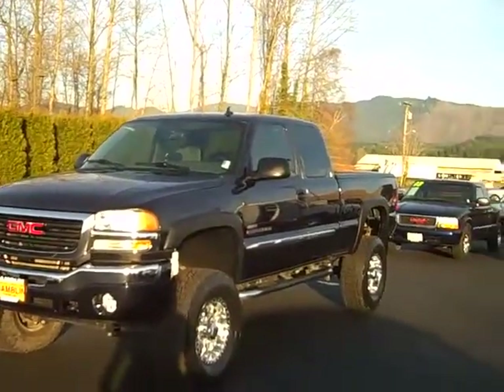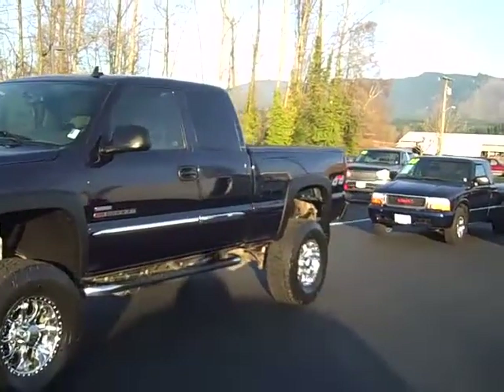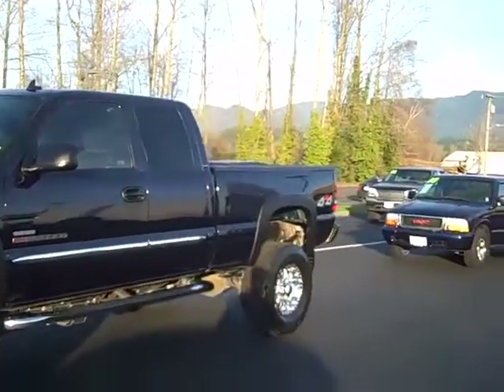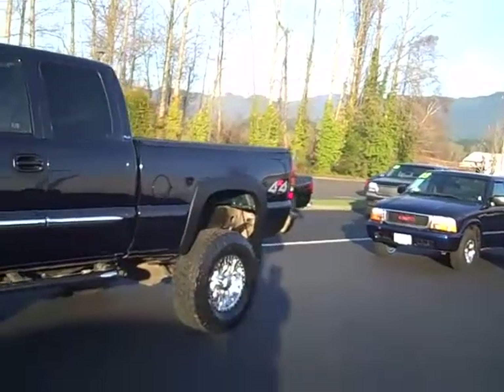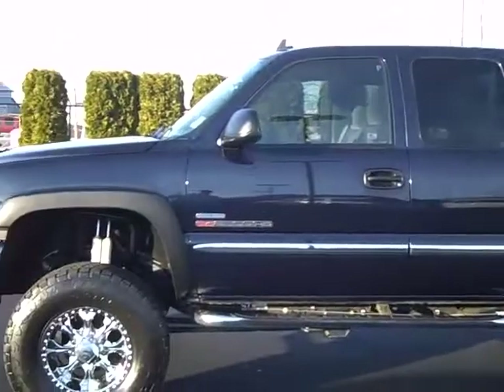This is a 2006 GMC Sierra extended cab short bed 4x4 with the Duramax diesel and the Allison transmission, under 70,000 miles on this 2006.